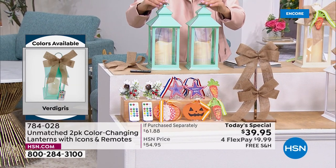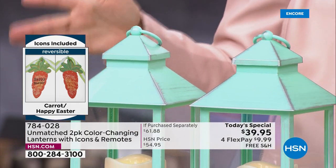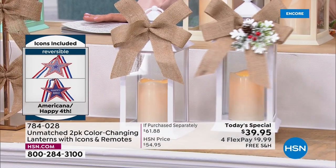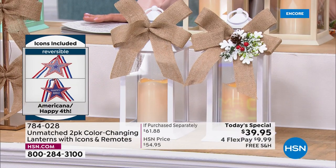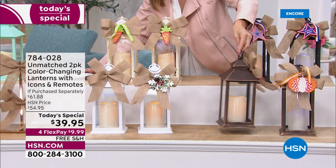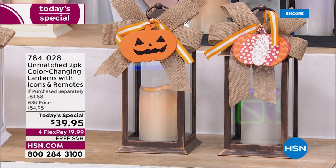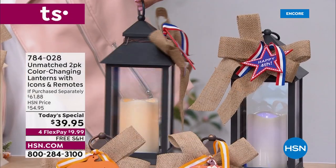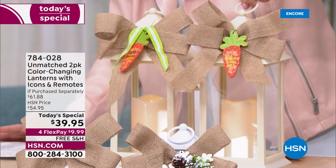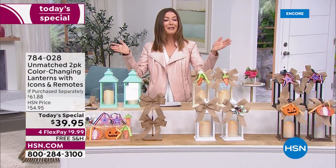Available colors include a beautiful teal — almost like a mint green with a rustic look, called Verdigris — a pure white, a bronze, and a black with a dramatic contemporary look. There's also an ivory choice. You get two lanterns in whichever color you choose. They went really early the last time, so jump in and place your order — online at HSN.com or by calling in.